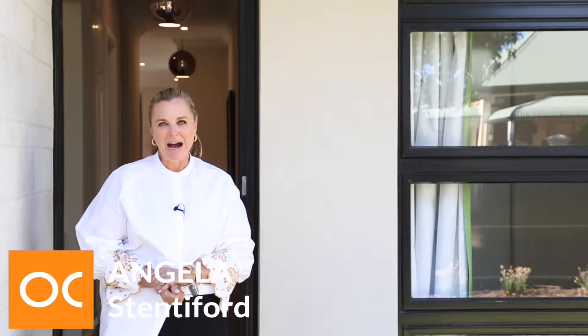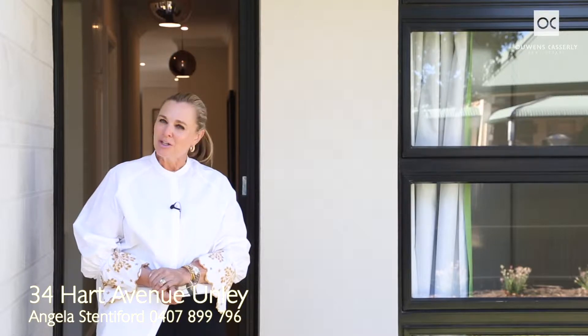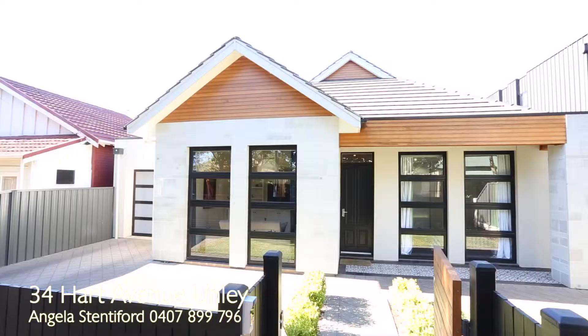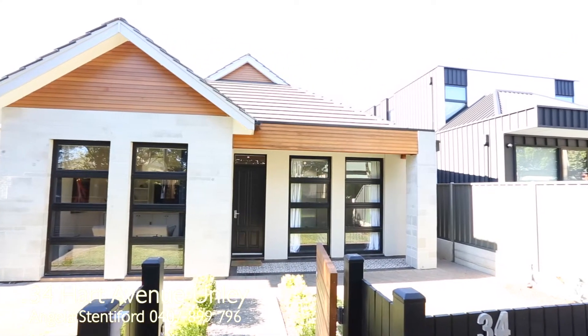Welcome to number 34 Hart Avenue Unley, a home that delivers contemporary living at its cosmopolitan best. Exceptional design delivers so much in this 2015 built home in this premium location. The perfect family home for those looking to live large while enjoying a low maintenance lifestyle.